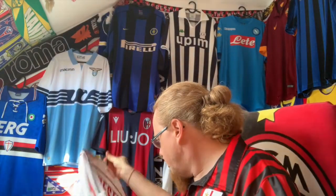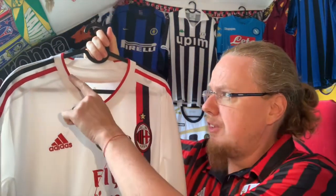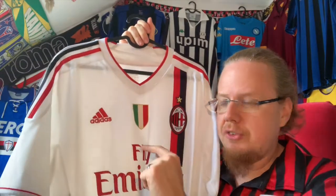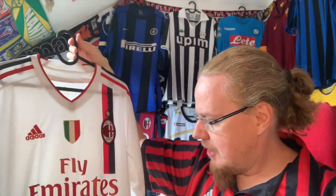The third option is the 11/12 jersey, which has a similar V-neck color. However, this one is only outlined in red and has the red and black here, and of course it has the Scudetto. That is of course the major part of this.